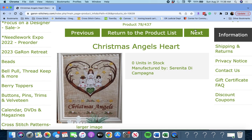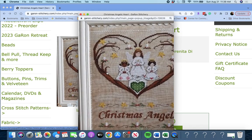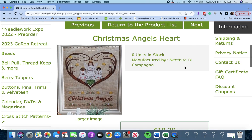Next up is 'Christmas Angel's Hearts' by Serenita de Campagna. This is beautiful. If you like angels, oh my gosh, that's so pretty. And the candles up here — very pretty. Christmas Angel's Hearts by Serenita de Campagna.